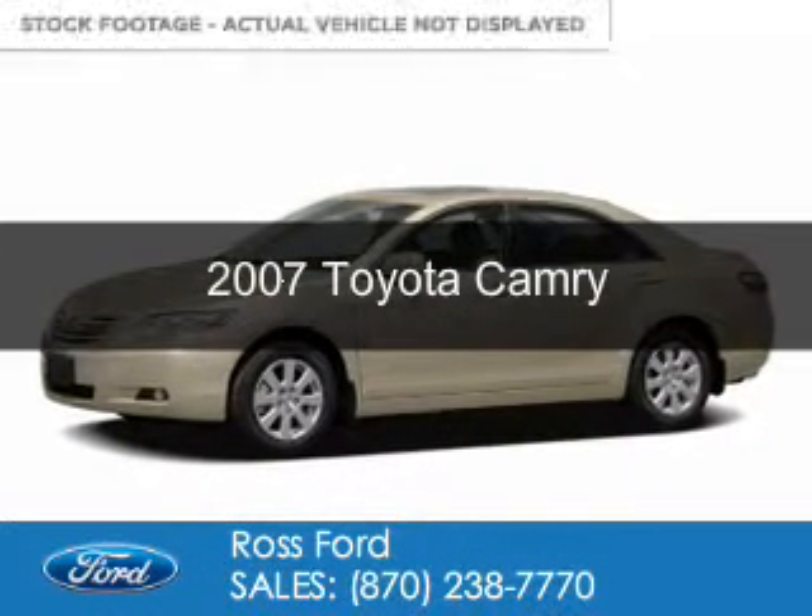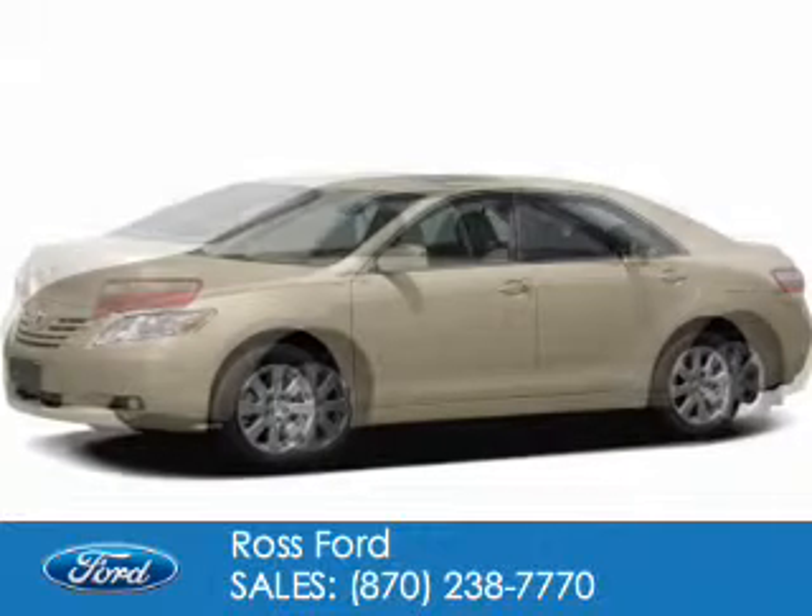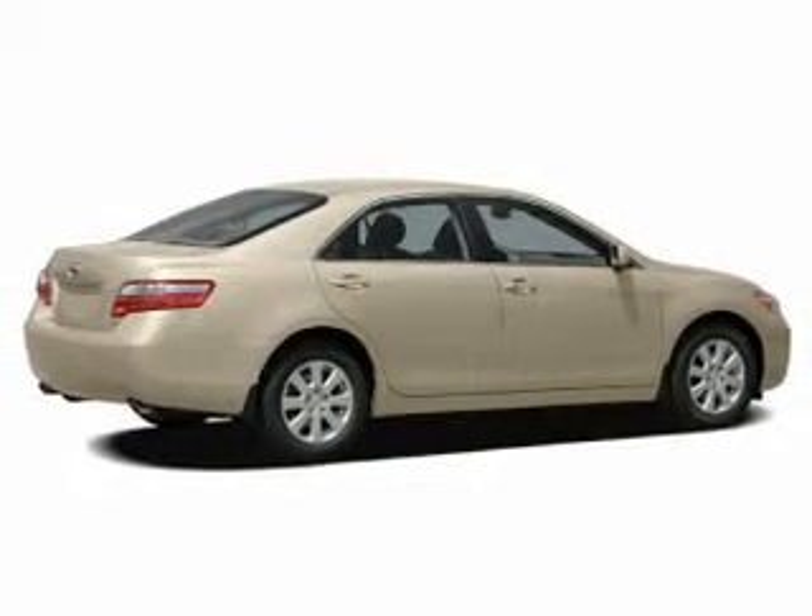This is a used 2007 Toyota Camry. It's powered by front wheel drive and a 2.4 liter 4 cylinder engine.